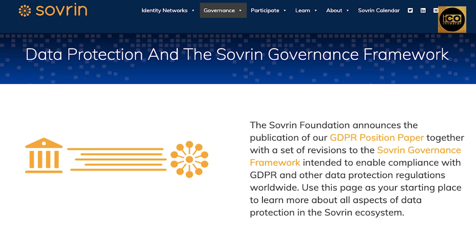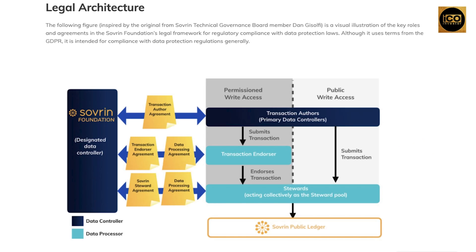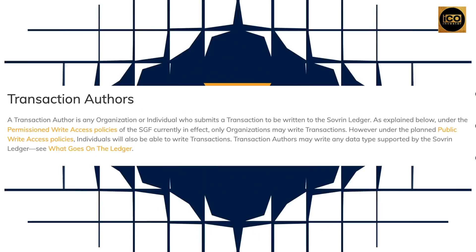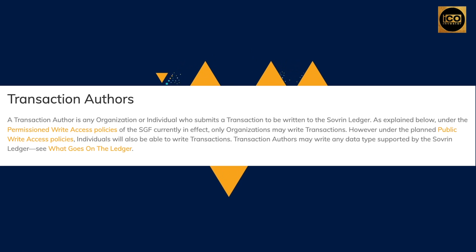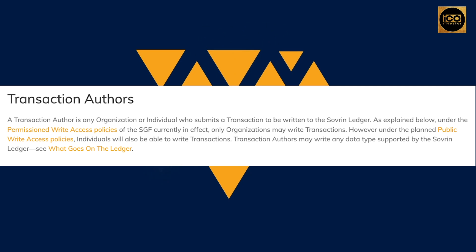The Sovereign Foundation announces the publication of their GDPR position paper together with a set of revisions to the sovereign governance framework intended to enable compliance with GDPR and other data protection regulations worldwide. The following figure is a visual illustration of the key roles and agreements in the Sovereign Foundation's legal framework for regulatory compliance with data protection laws. Although it uses terms from the GDPR, it is intended for compliance with data protection regulations generally. A transaction author is any organization or individual who submits a transaction to be written to the sovereign ledger.